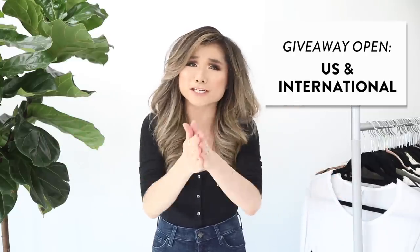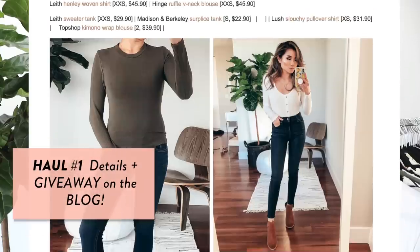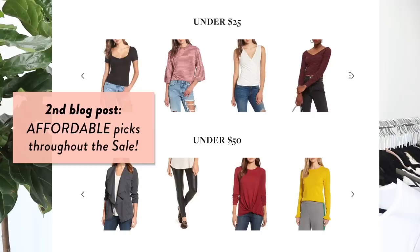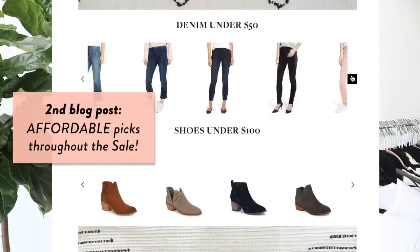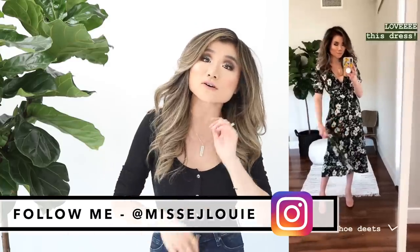Every single item is linked in the description box. Due to character limits, full sizing and pricing details are on the blog post. There's also a separate blog post with every great sale item under $25, $50, and $100, which I'll keep updating throughout the sale. Follow me on Instagram for the latest photos and styling updates.